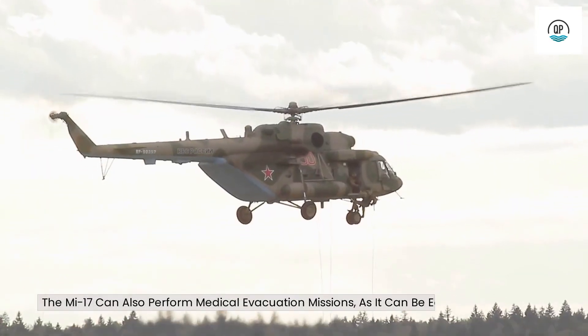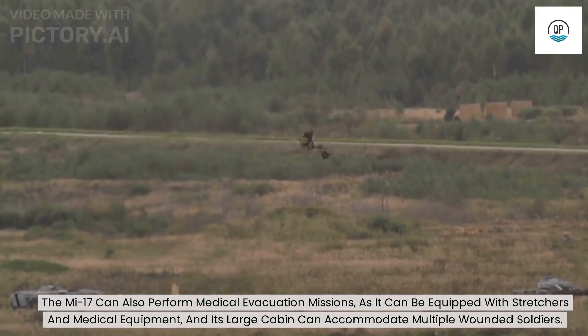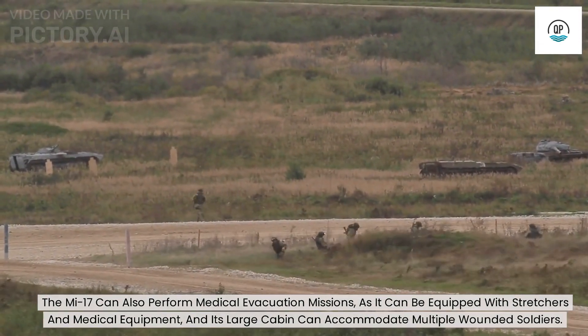The Mi-17 can also perform medical evacuation missions, as it can be equipped with stretchers and medical equipment, and its large cabin can accommodate multiple wounded soldiers.